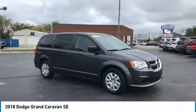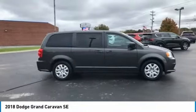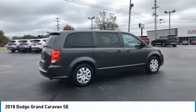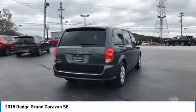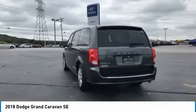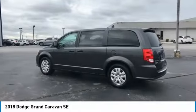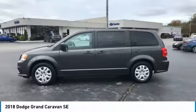Come test drive the 2018 Grand Caravan. The Dodge Grand Caravan received the government's highest front and side crash rating of five stars. Its vast interior is widely praised, with an innovative seating arrangement, versatile cargo storage, and enough entertainment features to keep the kids entertained on road trips, and is priced below $25,000. This vehicle has less than 75,000 miles.